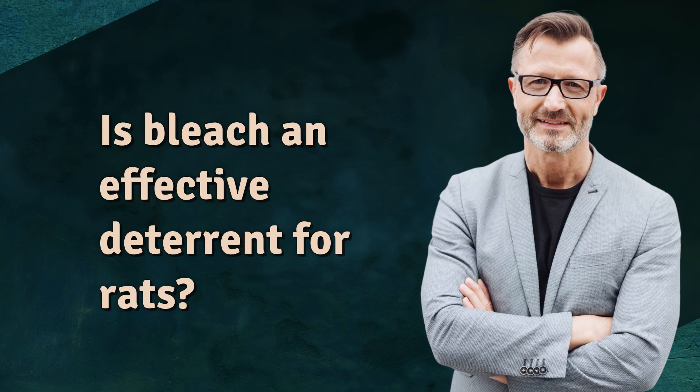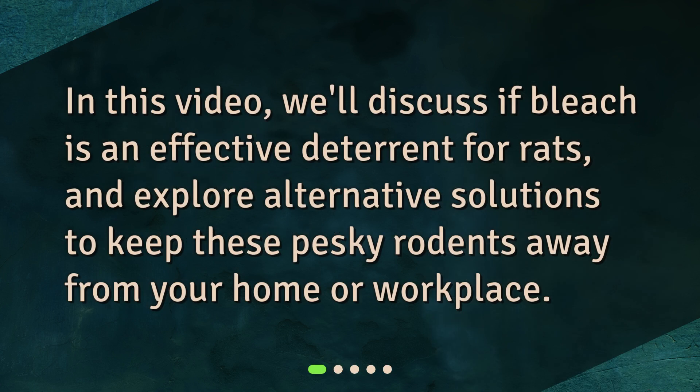Is bleach an effective deterrent for rats? In this video, we'll discuss if bleach is an effective deterrent for rats, and explore alternative solutions to keep these pesky rodents away from your home or workplace.